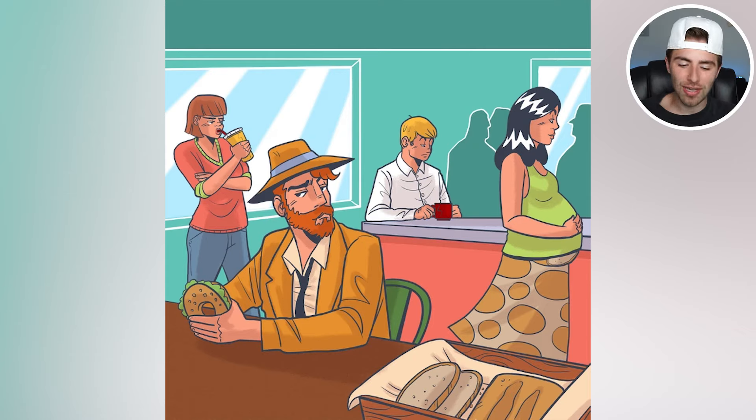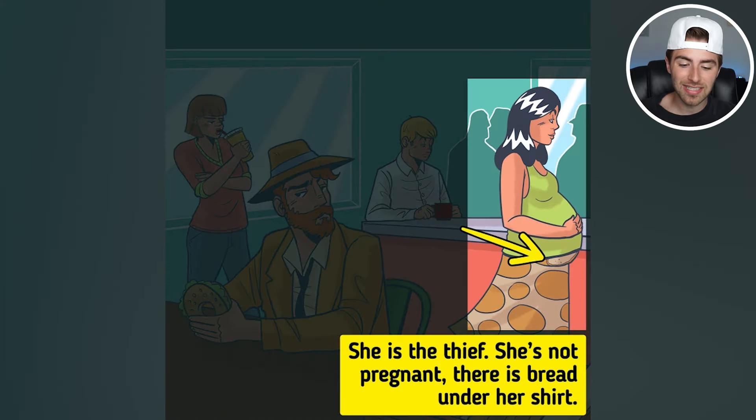So the thief is actually the pregnant lady. She is not pregnant — there's actually bread under her shirt and she is stealing it.